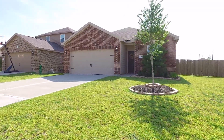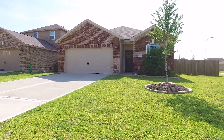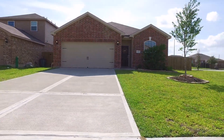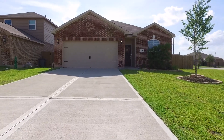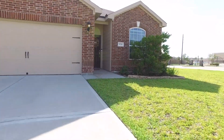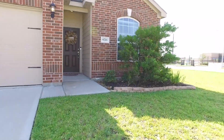Welcome to the virtual tour of this beautiful home located in Iowa Colony, Texas. It was built in 2017. It's one story with three bedrooms and two bathrooms. There's an attached garage that holds two cars. How about we take a tour of the inside?